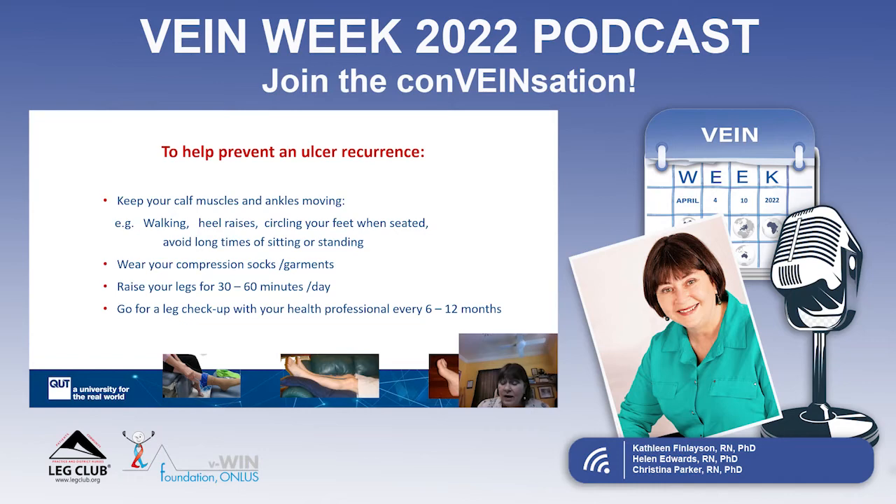If you have been prescribed compression socks or hosiery, make sure you're wearing them and know how to check whether they're still effective. Ask your health professional to show you how to tell, and remember they need to be replaced every three to six months. Also, elevate your legs, preferably above the level of your hips — as shown in the picture of someone lying on the couch with feet elevated on pillows. For half an hour to an hour a day, try to get circulation out of your lower legs back up to your heart. Check with your health professional first, particularly if you have any heart problems.